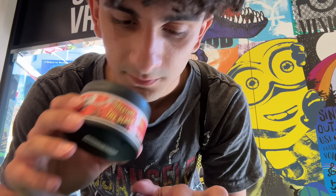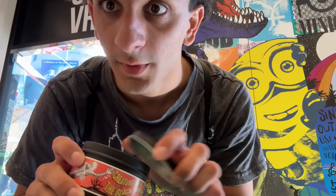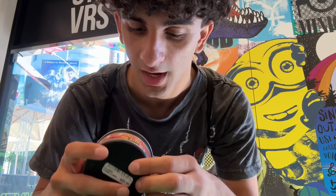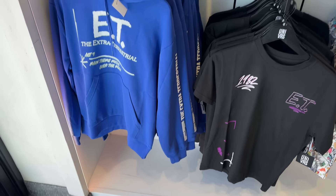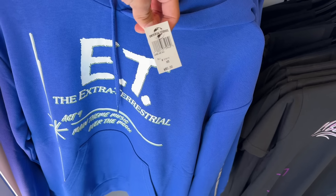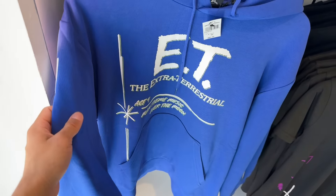It smells like Orlando — it smells like the Orlando haunted house forest smell. Oh my gosh, it smells so good. I'm buying that. New merchandise for ET as well — we have a hoodie over here and I love the graphic on the side. Not a big fan of the color, I wish it was a little darker, but it's alright. 80 bucks for this one.